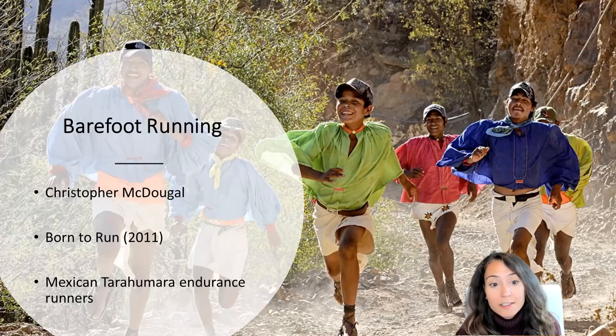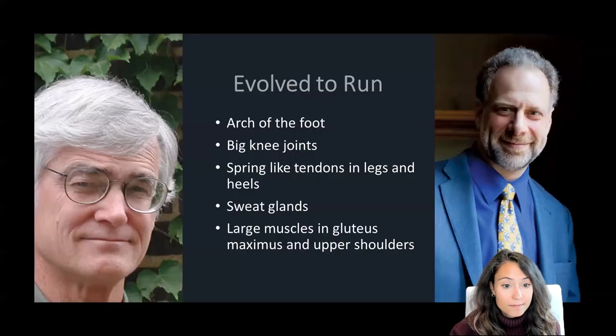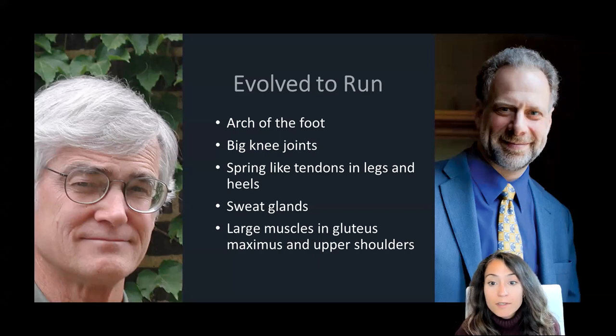Amazingly, the Tarahumara run barefoot or with simple leather sandals and report few injuries and can even run well into their old age. This book draws on the research of paleoanthropologists Daniel Lieberman and Dennis Bramble, who argue that thanks to our evolutionary history, humans are actually natural endurance runners.